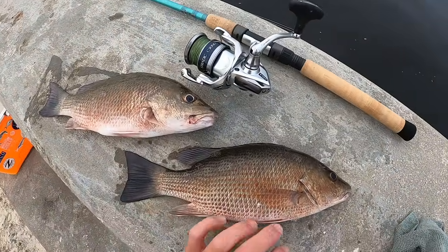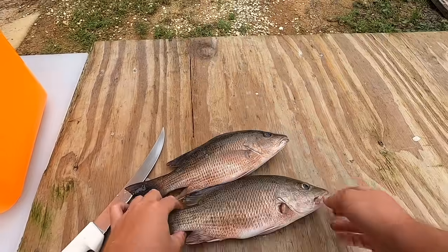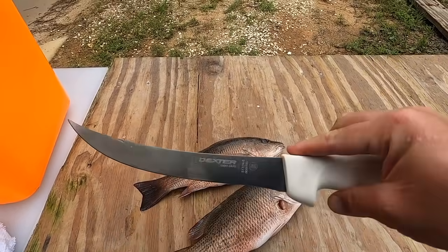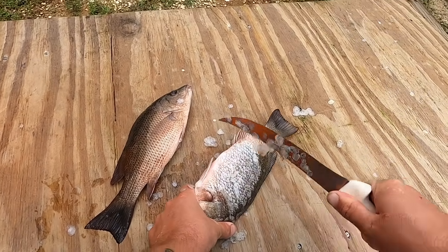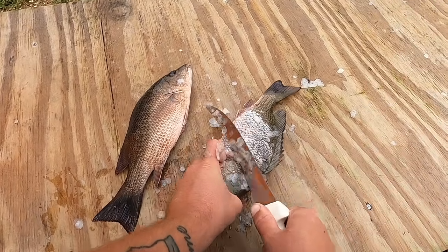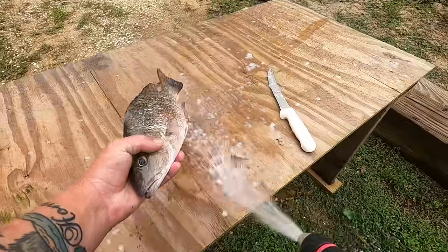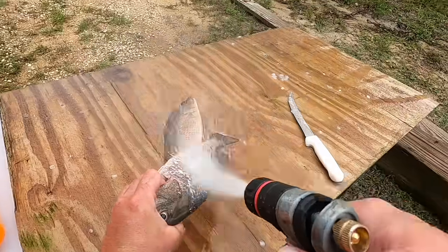I'm happy with these two fish. I'm going to take them home, clean them up, and do a catch and cook on the grill. I'm keeping these whole — first thing is to get the scales off using the back of my Dexter fillet knife. A spoon works pretty good too, and they do make different fish scalers, but I just use the back of my knife. Make sure you have a water hose handy and do it outside.